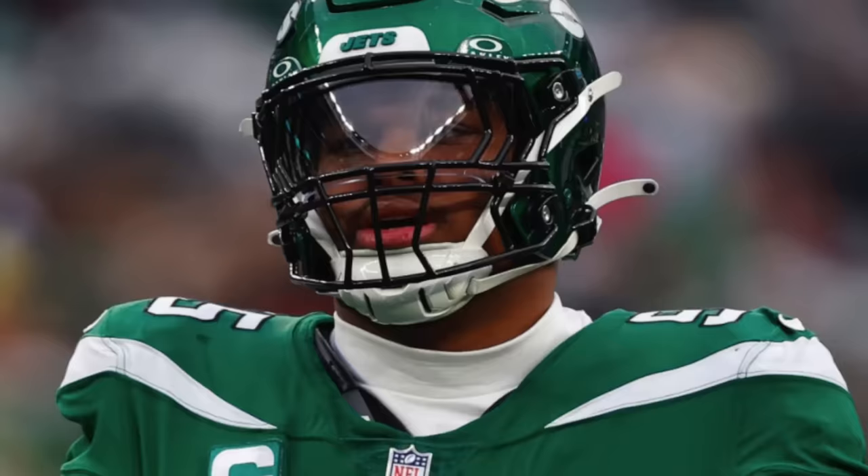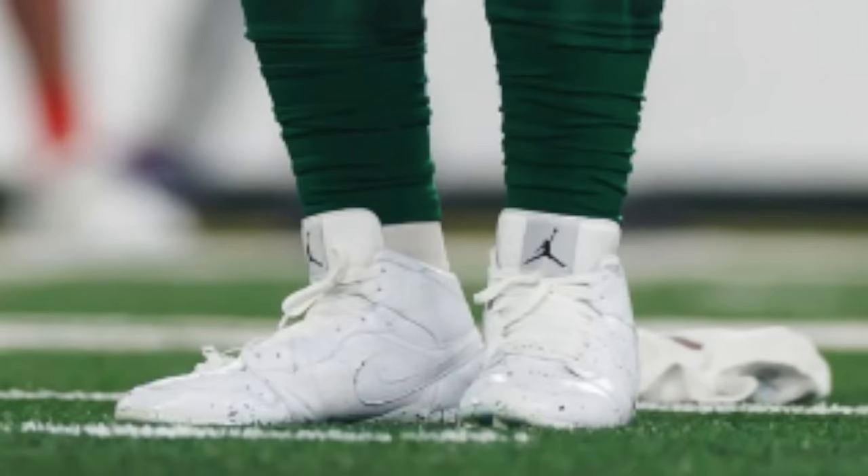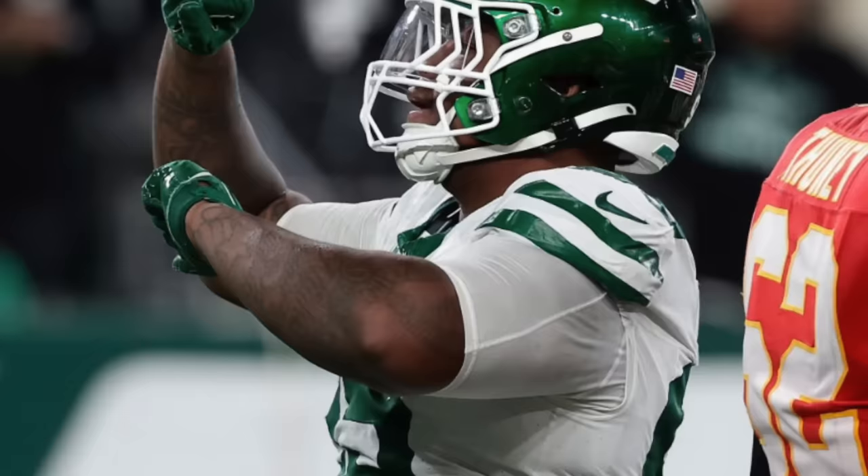Next up, interior defensive line. I've selected Quinnen Williams of the New York Jets. It's been really dope to see this guy bring out more and more gear as his career progresses. This season he rolled with the Riddell SpeedFlex, a dope custom face mask, and some really dope Oakley visors. He rocks Nike Super Bad 6.0s in a couple different colorways and took a huge step up in his cleat game, pulling out a bunch of Jordans in different Jets colorways all year long. A super simple but clean look for a guy battling in the trenches.